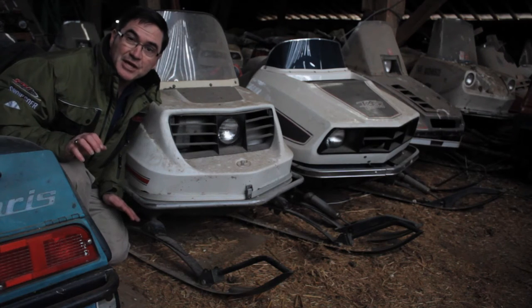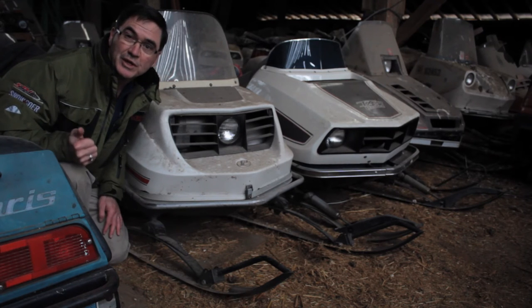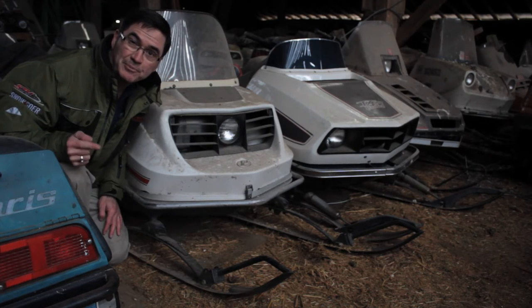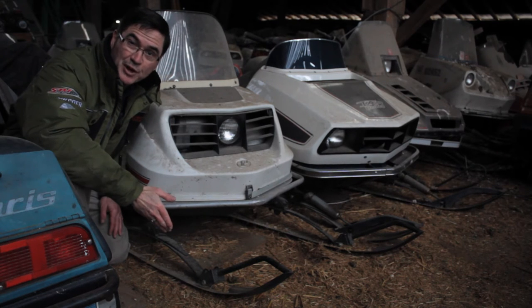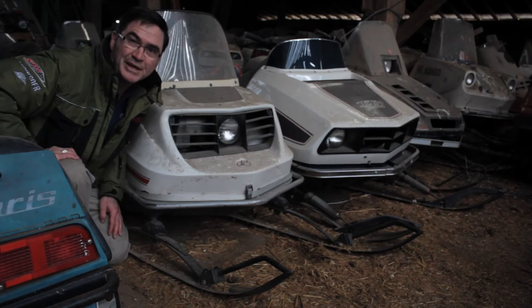During the 1970s, technical development was happening at an exponential rate. The engines were now liquid cooled and they'd switched to Mikuni carbs. The problem was keeping that sled on the snow, so leaf springs were on the way out and independent front suspension was on the way in.